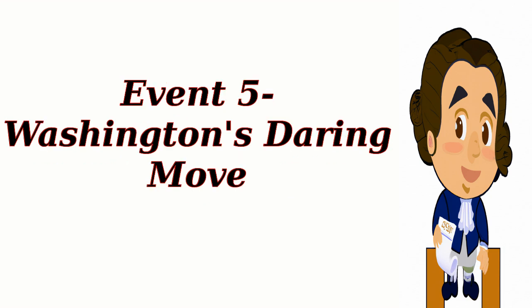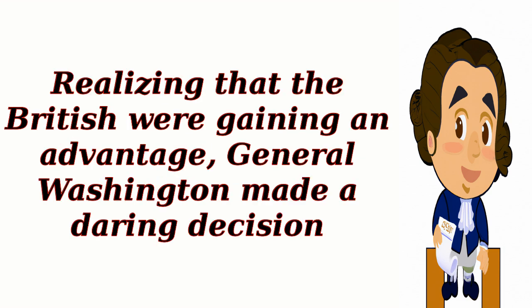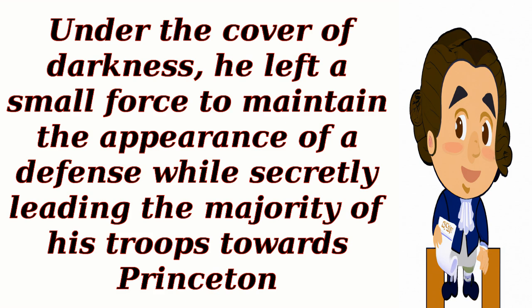Event 5: Washington's Daring Move. Realizing that the British were gaining an advantage, General Washington made a daring decision. Under the cover of darkness, he left a small force to maintain the appearance of a defense while secretly leading the majority of his troops towards Princeton.